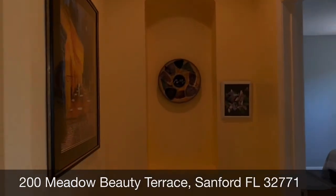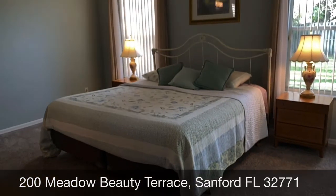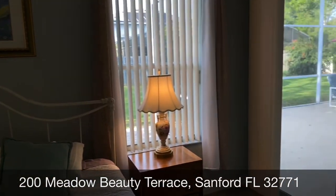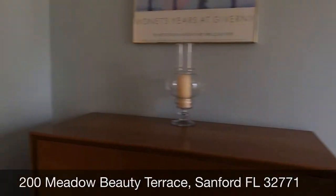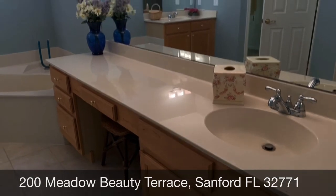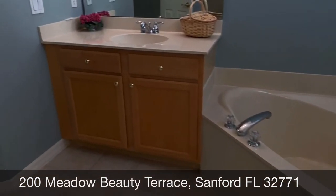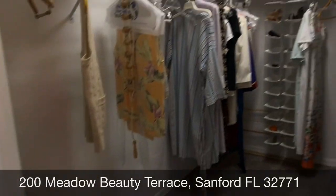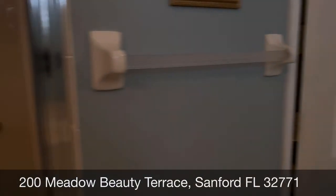Now we're going to take a trip into the master suite, which has brand new carpet. It's very spacious and opens up nicely to the porch area. The master bathroom features two separate sink areas, updated light fixtures, a garden tub, a large walk-in closet, a commode, and a large shower.